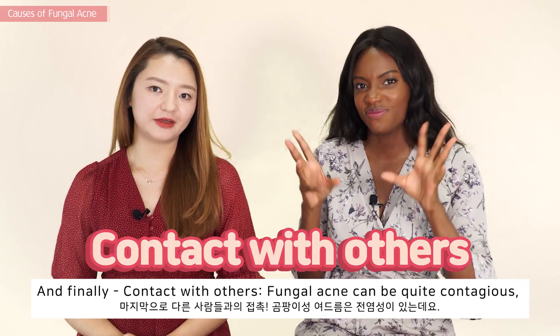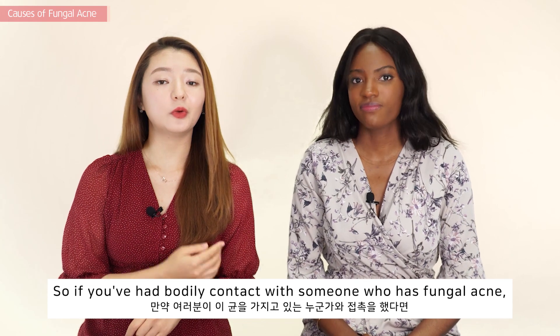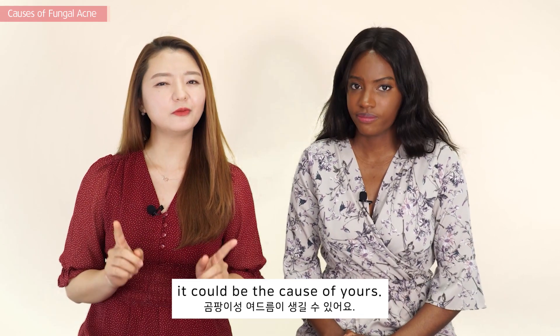And finally, contact with others. Yeast can be quite contagious, so if you have had bodily contact with someone who has fungal acne, that could be the cause of yours.